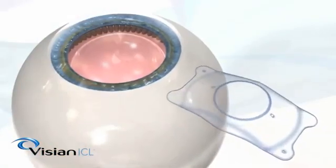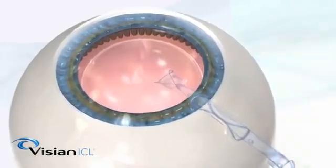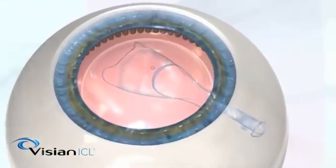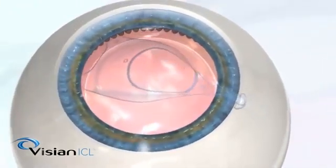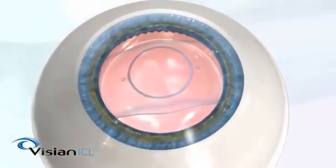The Vizion ICL lens is folded and placed into the eye through a tiny opening. Once inside the eye, the lens slowly unfolds and the soft edges of the lens are then gently tucked behind the iris.